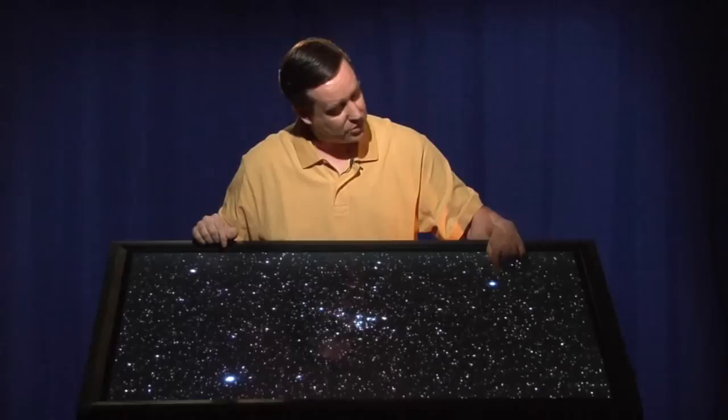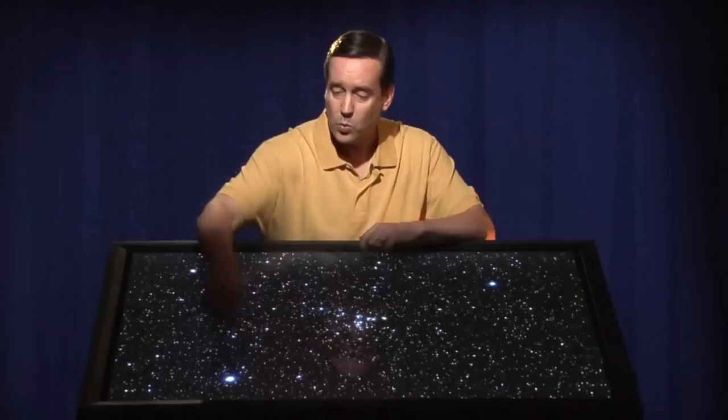Coma Berenices isn't the most spectacular of constellations — it's really just three bright stars. And when I first looked at this image, I said, oh, here's one, two, three bright stars. Unfortunately, they're not in Coma Berenices. This is actually Vindimatrix in Virgo, this is Cor Caroli in Canes Venatici, and this one is Denebola in Leo. So the three bright stars in this image aren't actually in the constellation Coma Berenices. So where is Coma Berenices?